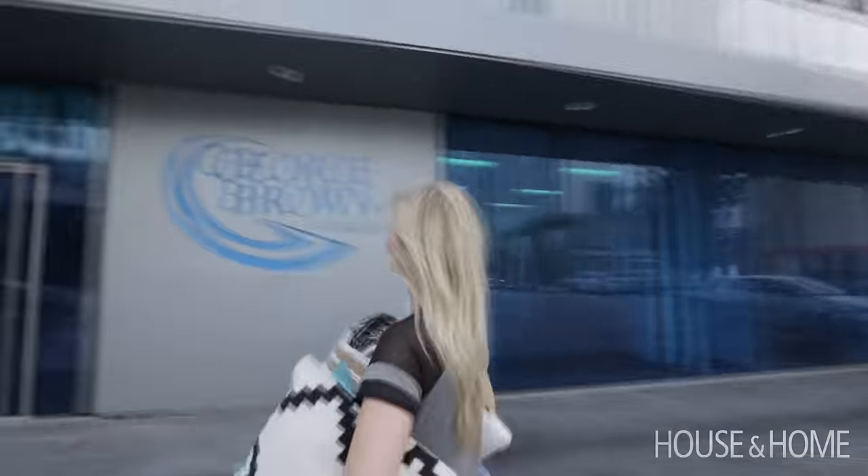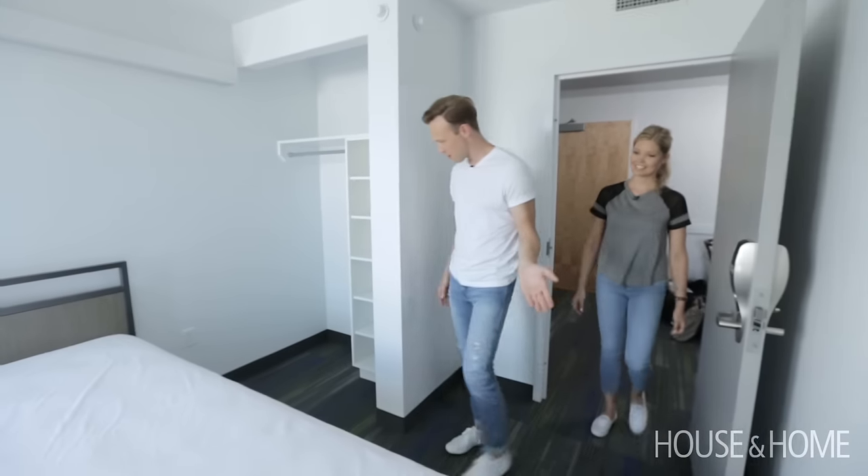We had a really fun opportunity to decorate a dorm room at George Brown College. It's a brand new facility, so it was a lot of fun to really tart up one of the bedrooms for our friend Katie. So here we are!